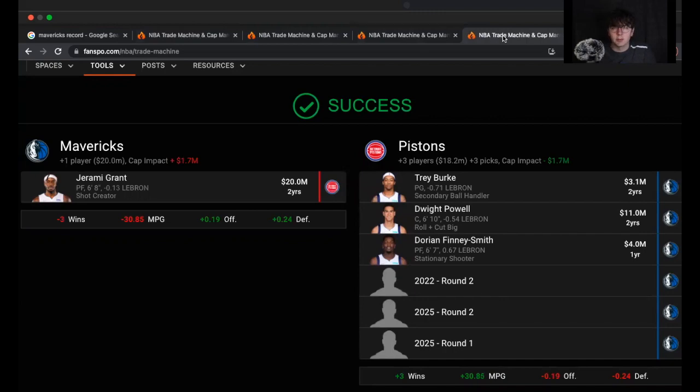That leads us to our final trade — another one tied to rumors: Jerami Grant to the Mavericks. There's been a bit of steam on NBA Twitter about Jerami Grant potentially going to a team like Dallas. The Kings, the Lakers, the Wizards — a bunch of teams want him — but there's going to be a price tag threshold that none of them are willing to cross: two first-round picks. I don't see him netting two firsts, so we're throwing out that similar package — the 2025 first, Trey Burke, Dwight Powell for money, Dorian Finney-Smith as the nice player Detroit gets, plus two second-round picks.